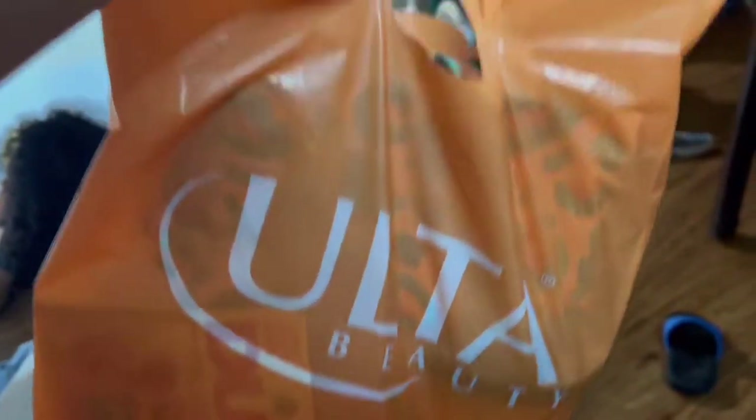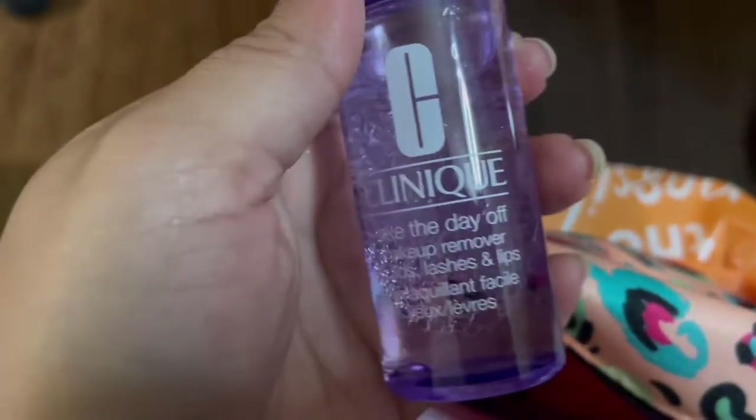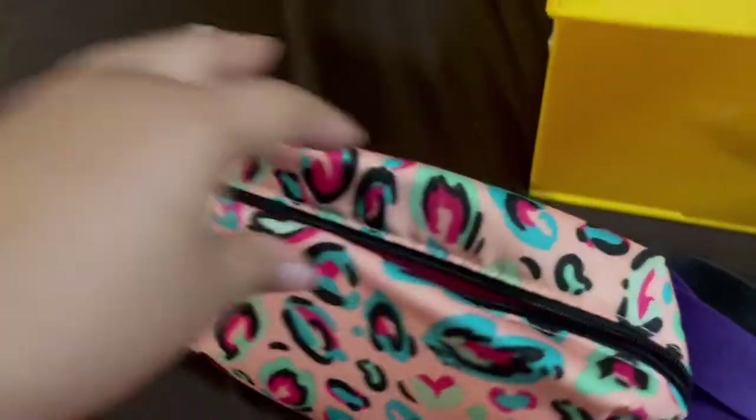Up next, my little Ulta haul. This was a little free gift they gave me — it's a baggie with something inside. I got some mascara, eyeliner... this whole baggie was free with my purchase — the stuff inside the bag, like this makeup remover. We live in a society, bro.